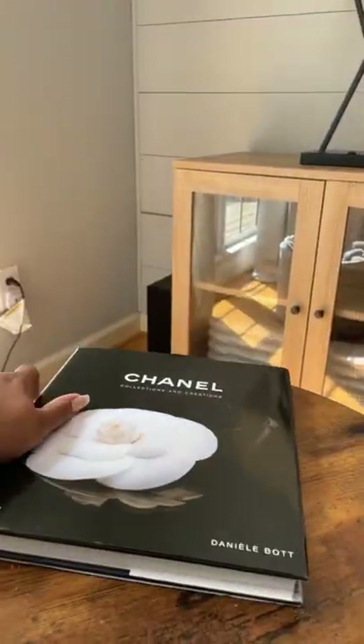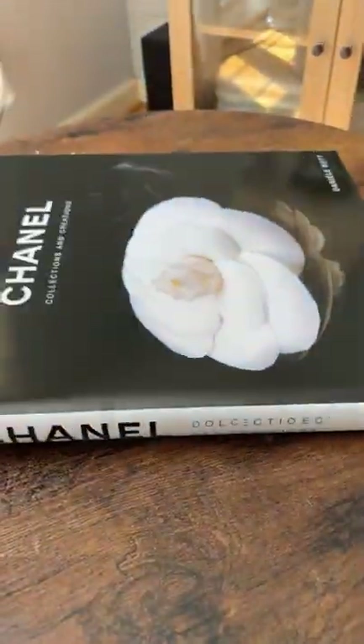I'm going to use this book as well as the Elements of Style book to stack on my coffee table, just to add a little bit of dimension. And then I'll add some floral elements on top of that.